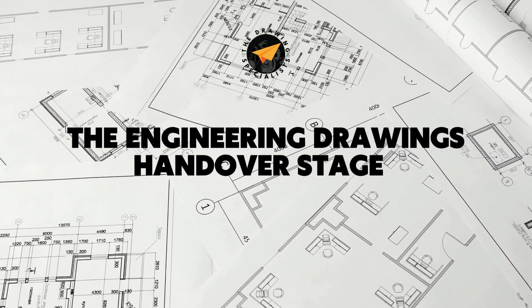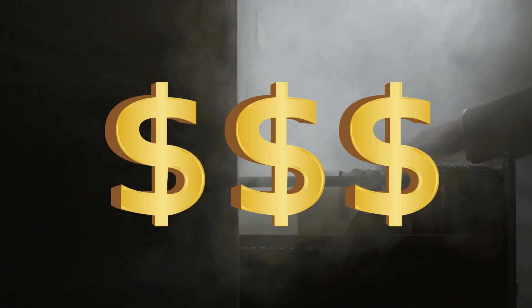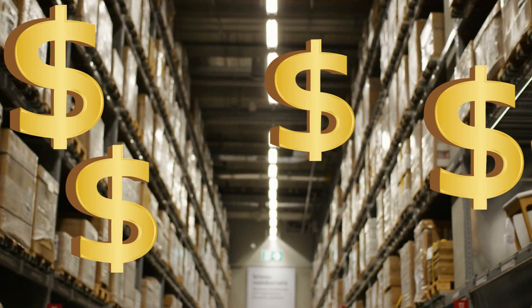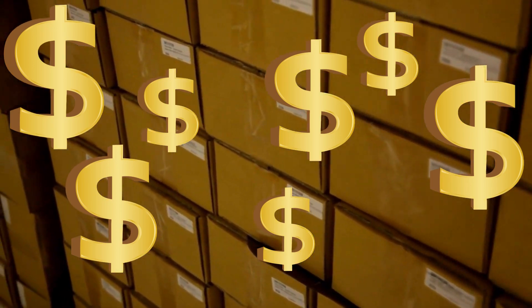To start with, storage for engineering drawings and any other hard copy documents is anything but cheap. Even just having these drawings there crowding up your facility could be costing you thousands annually. Storage space isn't cheap — if you are renting storage space, that already adds up to monthly fees that could be avoided by going digital.